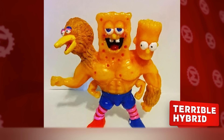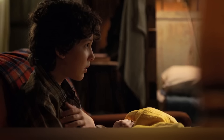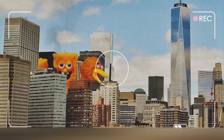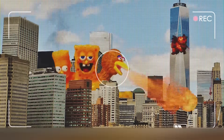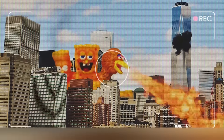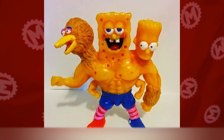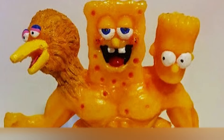Terrible Hybrid. Surely there are many children in the world who love Sesame Street, watch SpongeBob in the morning, and want to be like Bart Simpson. Here's an idea of how to make them happy — if the creators of this toy didn't think this way, we have no other explanation for how they came up with this idea. Just imagine the reaction of a child who's waiting for figurines of his favorite characters as a gift, but receives this three-in-one monster.